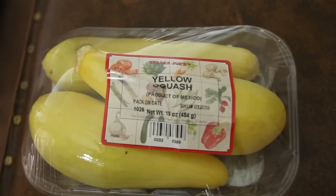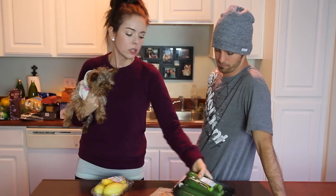Goat cheese — good on salad, good on pizzas. We got some yellow squash. I like to always have squash on hand: zucchini squash and yellow squash. There's a good chance we're going to use this in the soup tonight — I found a good recipe.